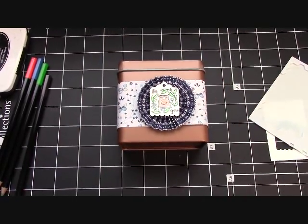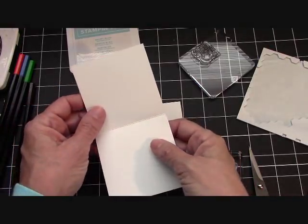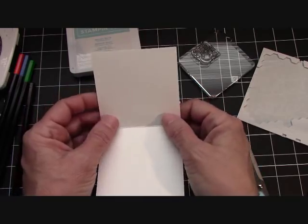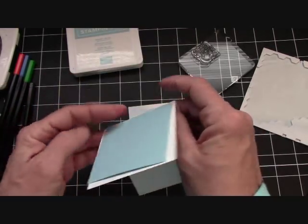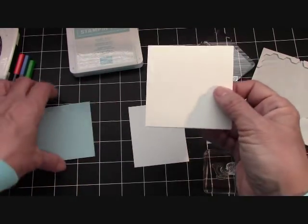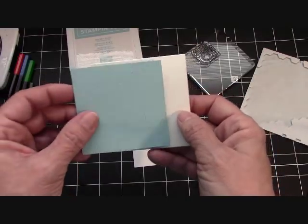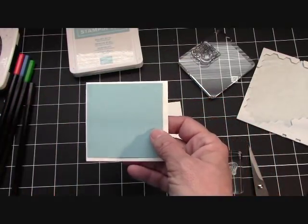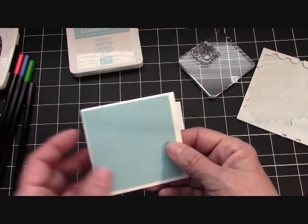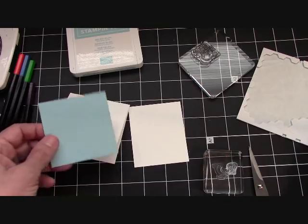Now we'll make the last little card. I used Whisper White at three by six, scored at three — it gives you the little base just like that. My layer here is Balmy Blue, two and three quarters by two and three quarters. That's what I did with every card — cut it back a quarter inch so we have an eighth-of-an-inch border.